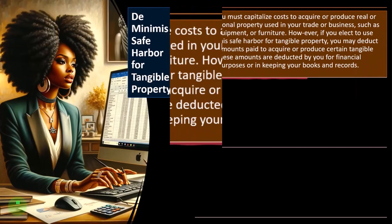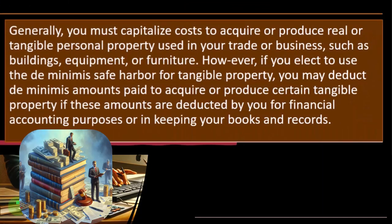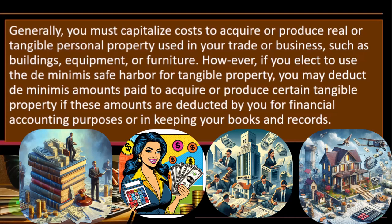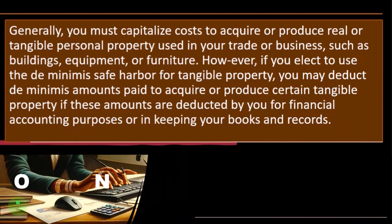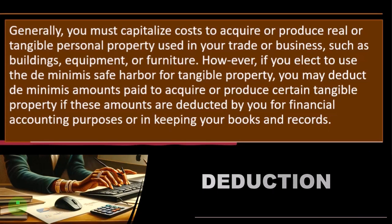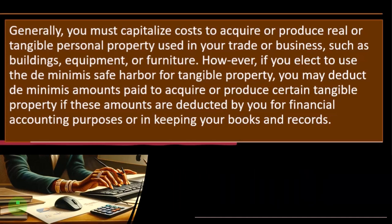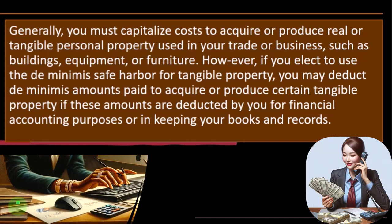De minimis safe harbor for tangible property. Generally, you must capitalize costs to acquire or produce real or tangible personal property used in your trade or business, such as buildings, equipment, or furniture. In other words, instead of expensing them, we have to put them on the books as an asset. As we've seen in prior presentations discussing depreciation, if we bought a piece of equipment for $10,000, what we'd like to do is just expense it at the time of purchase — that's the easy thing, and we'd get the largest deduction as soon as possible. But the tax code might make us put it on the books as an asset and depreciate it over its useful life. We might still get much of the depreciation expense because of special depreciation and Section 179 deductions, but generally we have to capitalize it first, which is a little tedious.